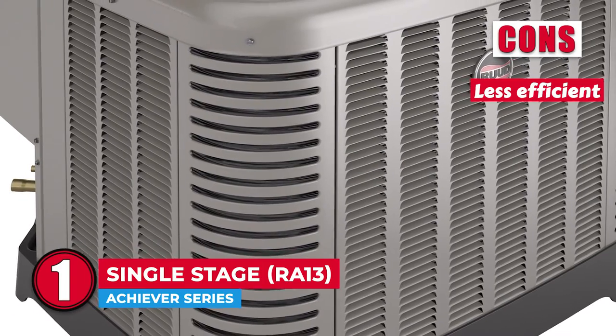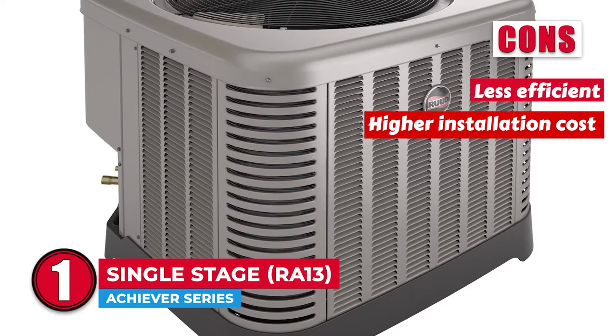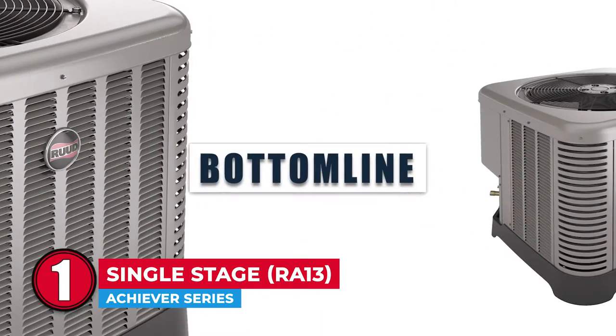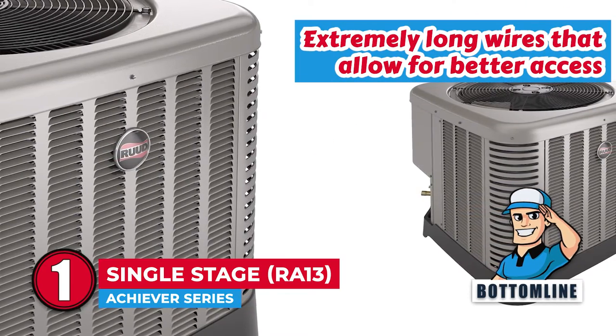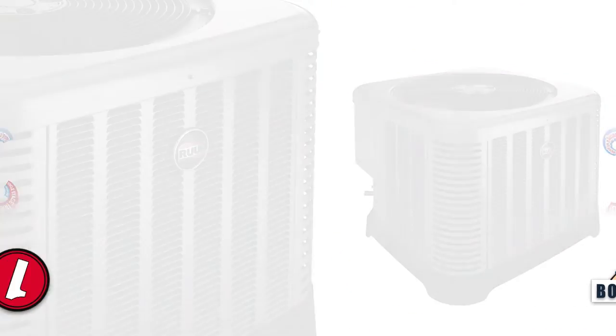However, the single stage compressor is less efficient, its higher installation cost relative to other products, and fewer fasteners often reduce the overall strength. Bottom line: this coupled with the single-row condenser coil, it also comes with extremely long wires that allow for better access, and its solid coating and soft paint finish give it a professional look.